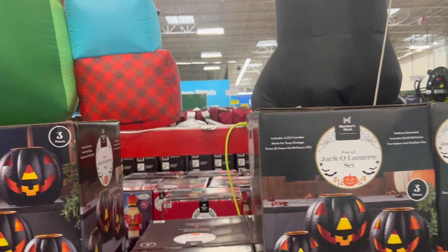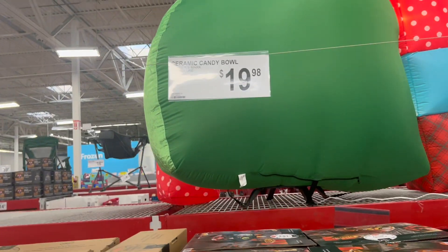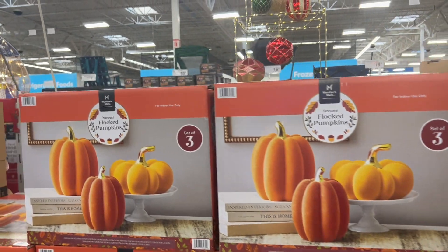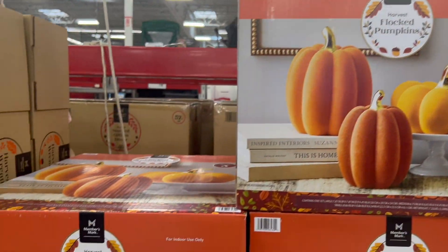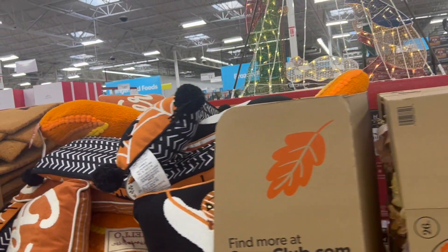Jack-o'-lantern set for $39.98. That's pretty cool.